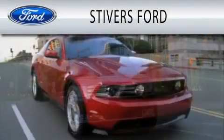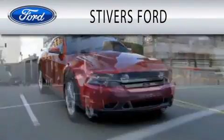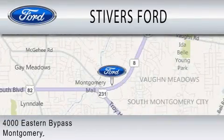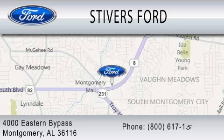Stivers Ford is dedicated to doing everything possible to ensure that the experience you have selecting your vehicle is as pleasant as possible. We are located at 4000 Eastern Bypass in Montgomery. I'm Rene.